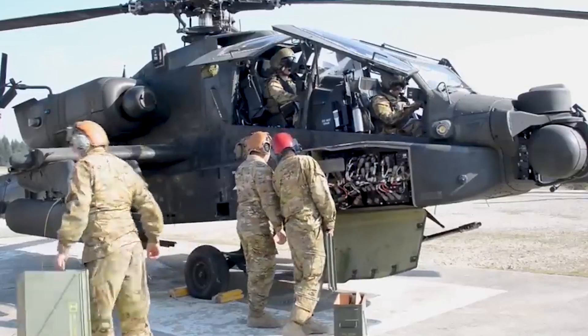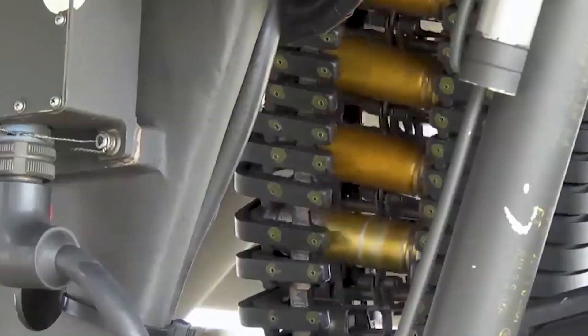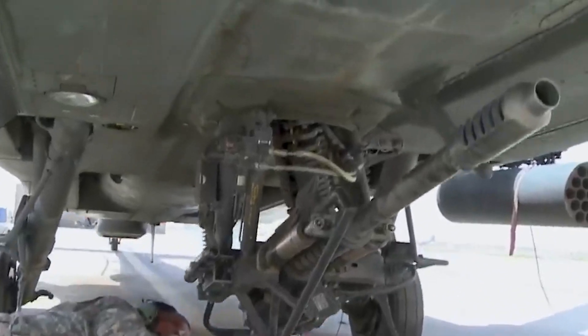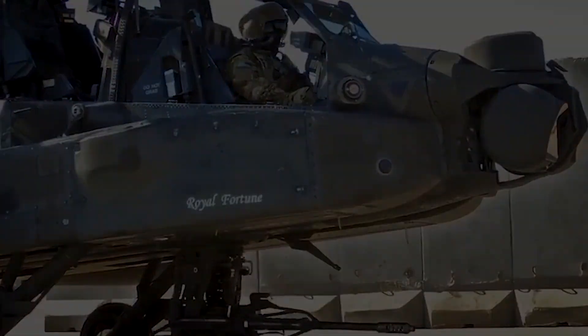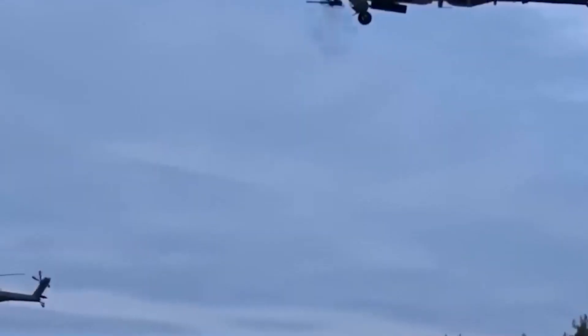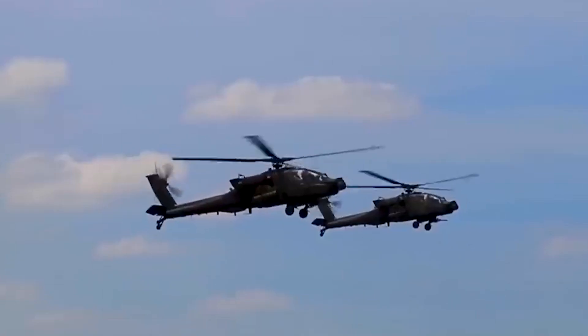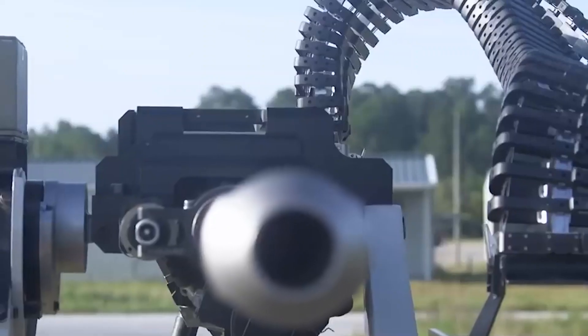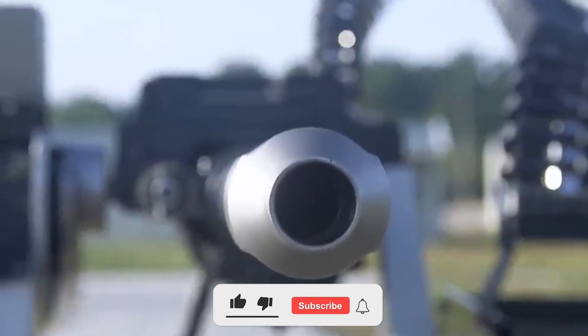The M230LF, America's 30mm chain gun, which is well known for its sophisticated capabilities and adaptability, has become an essential component of the arsenals of modern militaries. In the course of this exhaustive investigation, we will delve deeper into its design subtleties, technological specifications, versatile applications, and the continual developments that ensure its relevance on the contemporary battlefield.